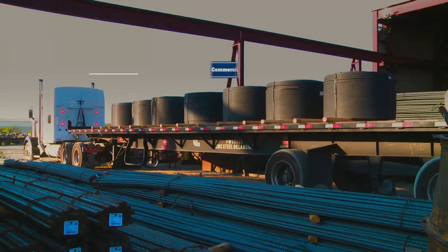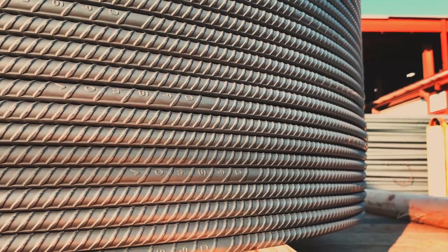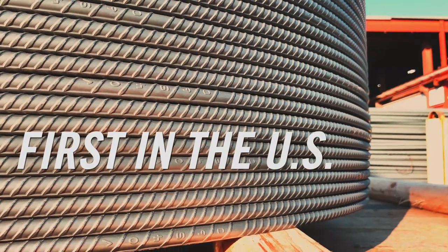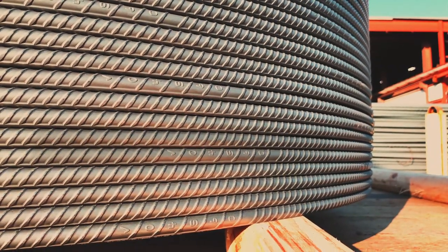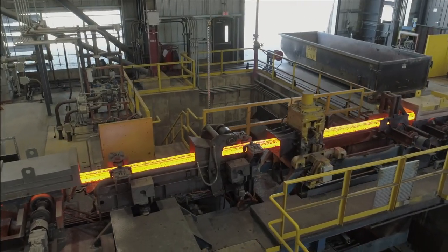Continuously innovating in the steel industry, Commercial Metals Company is the first U.S. steel manufacturer to offer hot rolled spooled rebar to the U.S. market. Produced at our steel micro mills in Durant, Oklahoma and Mesa, Arizona.